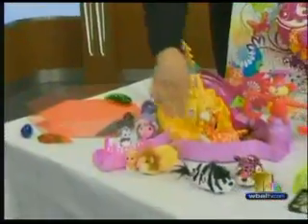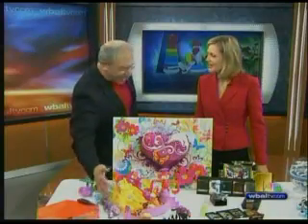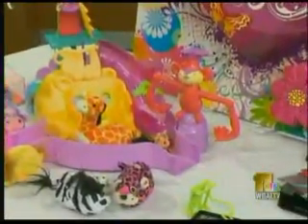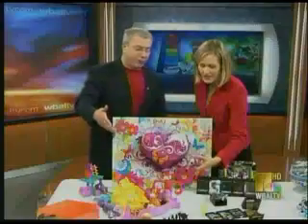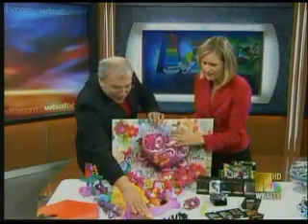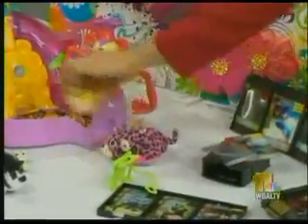You probably know the Zuzu Pets — they've been around for a while. This is the latest line; they're going safari. It's called Zufari. We've got different animals like an elephant and a giraffe. Each of them has a little baby that goes through the different play sets. Nothing in the line is over $19.99 — from $7.99, $6.99 and up, around $9.00. They're really great collectibles and they do move around.